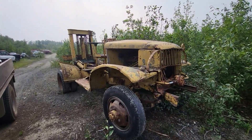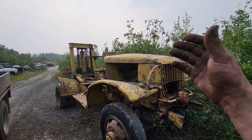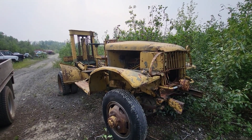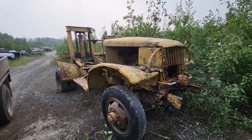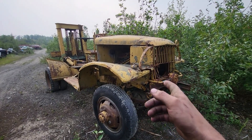Well howdy folks, welcome back to the channel. We got ourselves a beautiful smoky day here in Fairbanks — wildfires all around us and it is super smoky down in town, but out here in the boonies it's somewhat clear. It's better out here is what I'm trying to say. But all that shenanigans aside, let's have a look at what we're working on today.